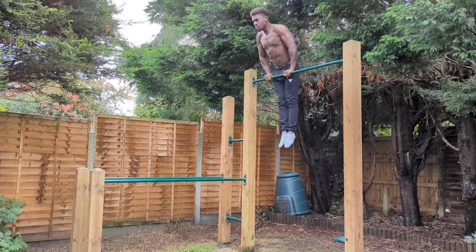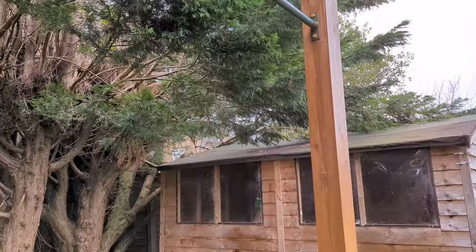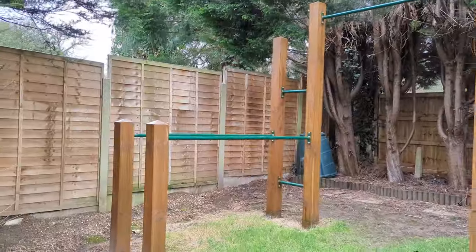This setup isn't cheap, even if you build it yourself. But I plan on having kids one day, and the idea of having this in the garden where I can not only be present but have a little more time for calisthenics play with them just means so much to me.